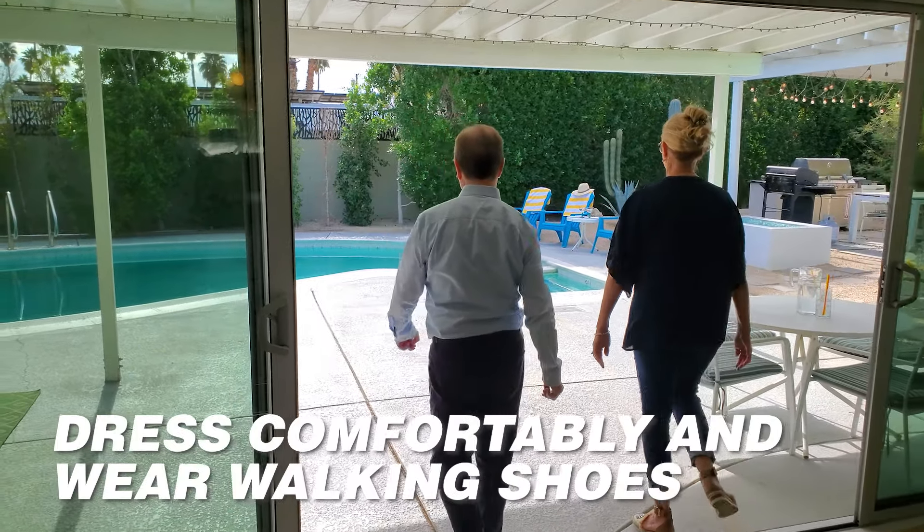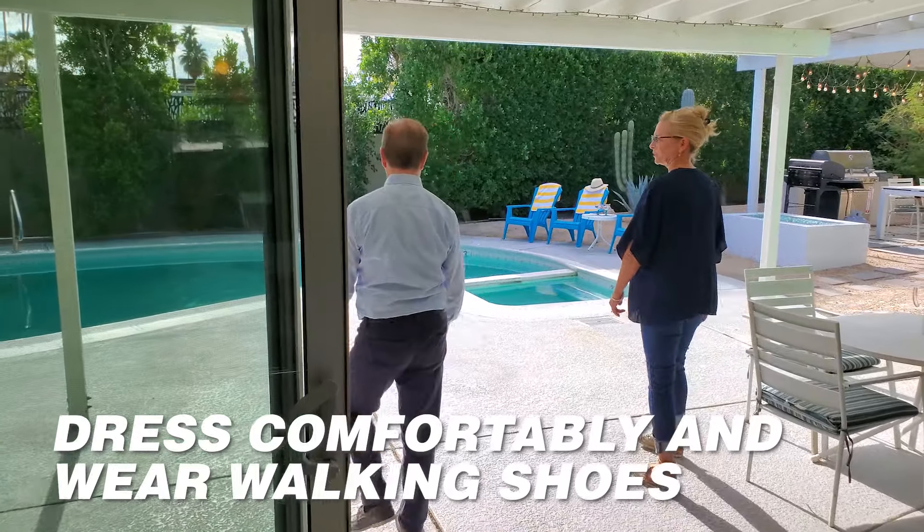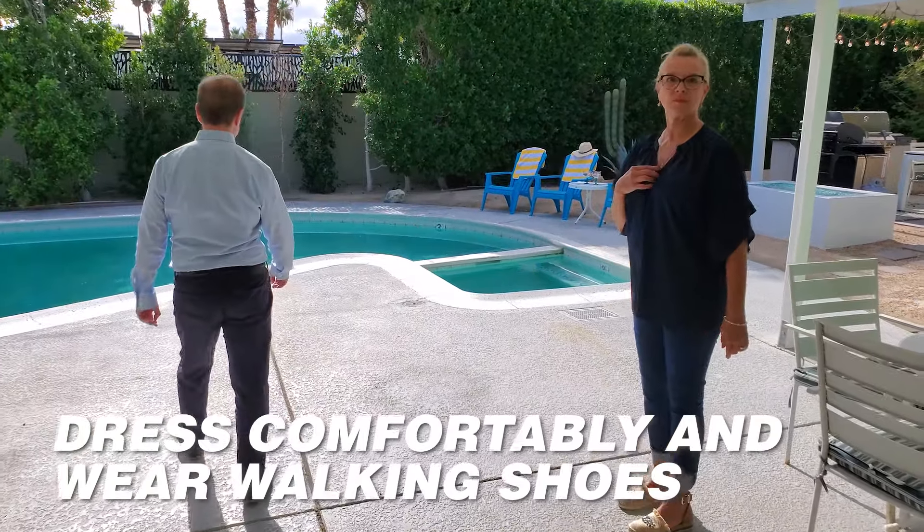First thing is to dress comfortably and wear walking shoes — and that all fits in with our Palm Springs lifestyle.